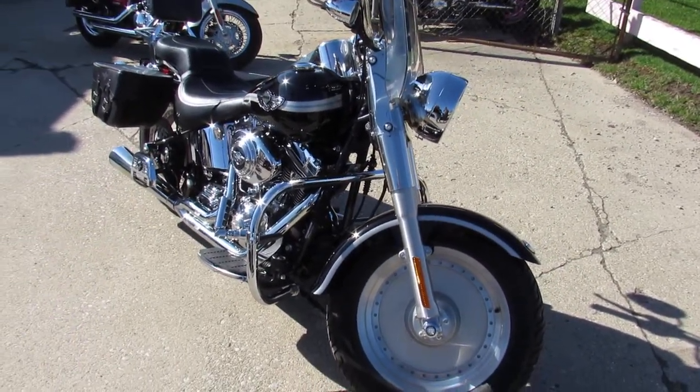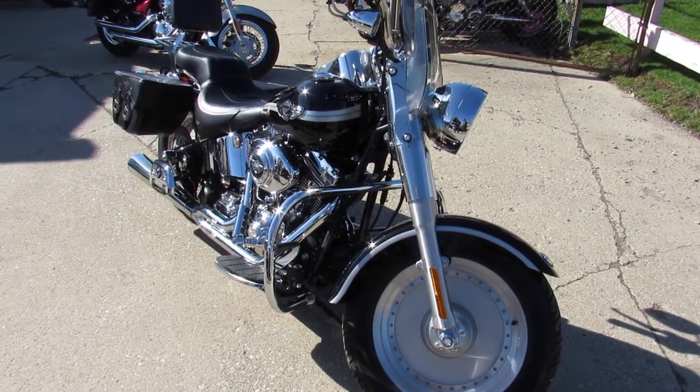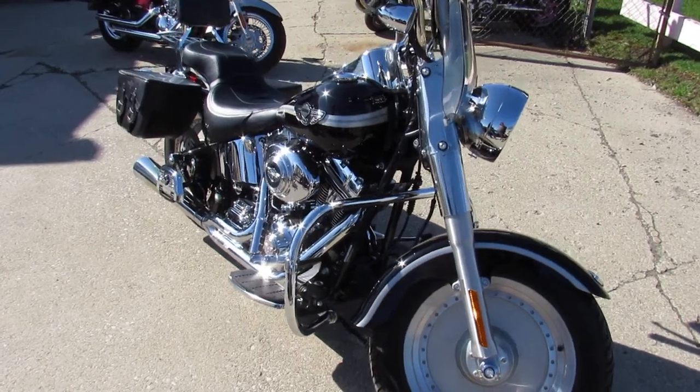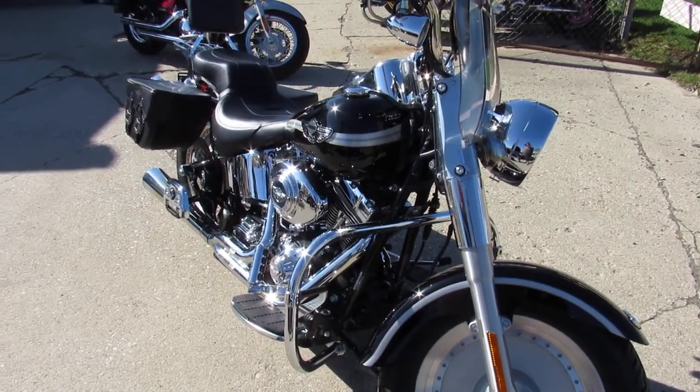This one won't be here long. Low miles — 11,167 miles. This is one hell of a nice Fat Boy, can't go wrong with it. It's approvalpowersports.com — call today and you can ride today.